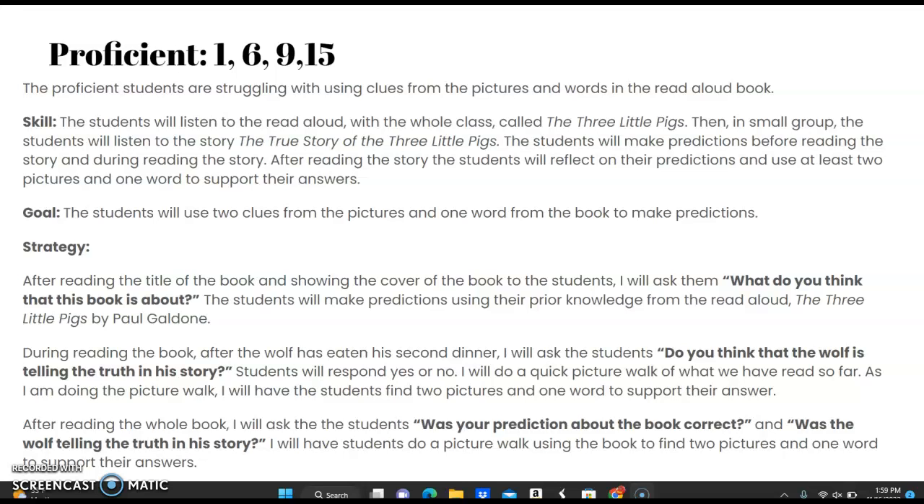The strategy would be: after reading the title of the book and showing the cover to the students, I will ask them, 'What do you think this book is about?' The students will make predictions using prior knowledge from the read aloud The Three Little Pigs by Paul Galdone. During reading, after the wolf has eaten his second dinner, I will ask the students, 'Do you think that the wolf is telling the truth in his story?' Students will respond yes or no. I will do a quick picture walk of what we have read so far, and have students find two pictures and one word to support their answer.